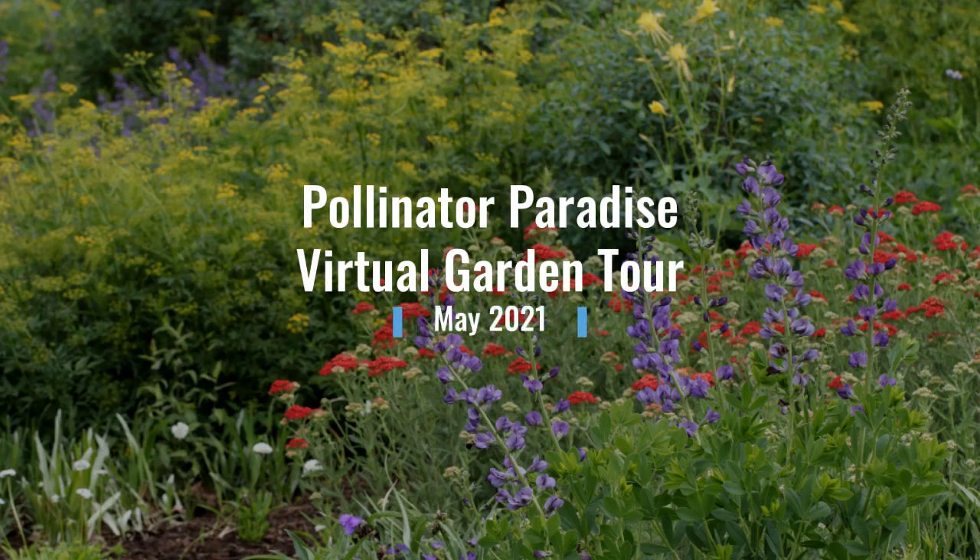Welcome to my virtual tour of the Pollinator Paradise Garden at Chatham Mills in Pittsburgh. I wanted to share what's happening at the garden during the month of May and show you some of my favorite plants and pollinators. The Pollinator Paradise Garden is a project of the Chatham County Center of North Carolina Cooperative Extension. This demonstration garden is designed to showcase pollinator habitat for the Piedmont of North Carolina.